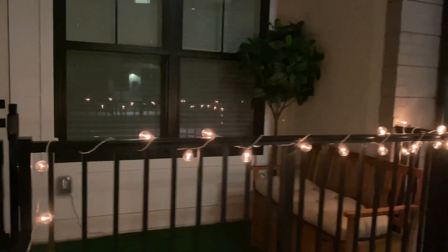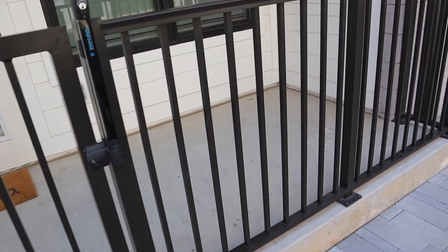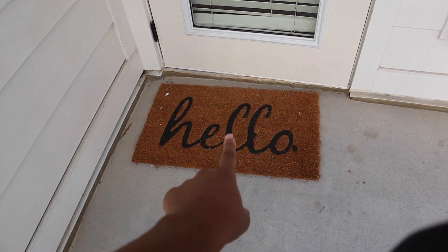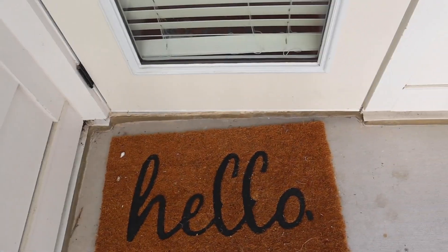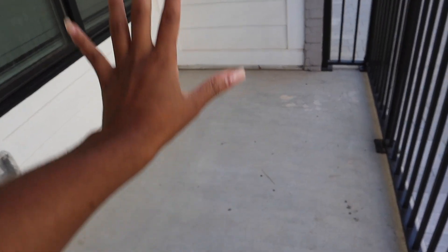Let's get started. Welcome back to my channel. This is my place and this is my balcony. Y'all can see how ghetto it is — it is literally peeling off. I've got some crazy glue so I'm about to fix that today, and we're gonna do a little transformation.